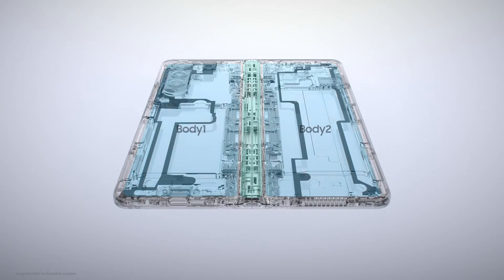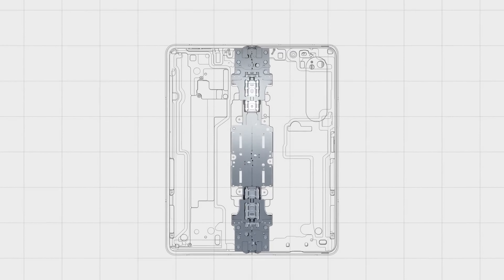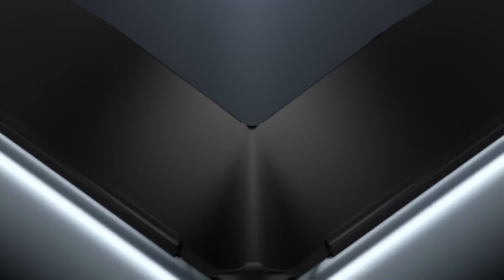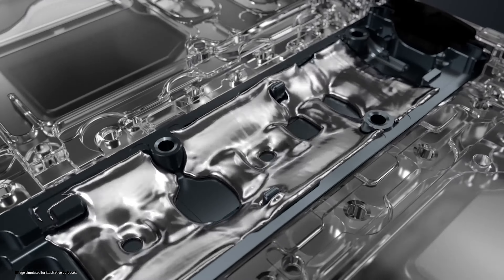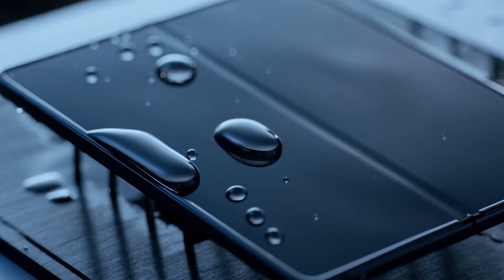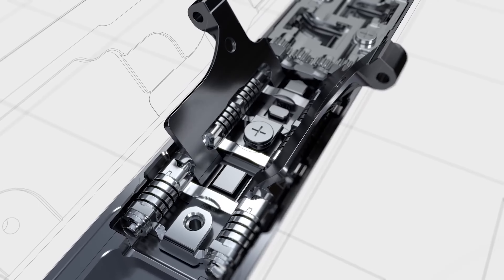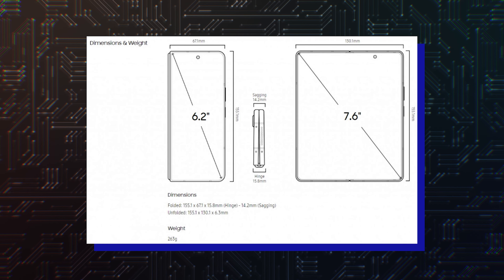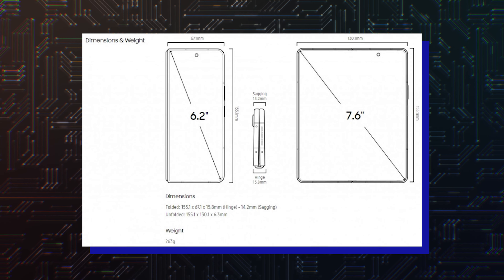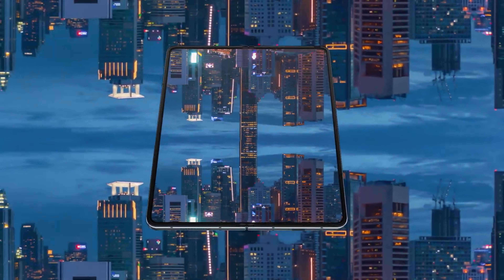The new hinge design for the Galaxy Fold 5 will allow the phone to fold perfectly without leaving a gap between the two halves of the phone. This hinge is more expensive to manufacture, but Samsung now appears to be confident enough in its foldable phone sales to adopt this pricier design for mass production. Thanks to this new hinge, the Galaxy Fold 5 is rumored to have a thickness of 13-14 mm and a less noticeable display crease. In contrast, the Galaxy Fold 4 measures 14.2 mm near the edges and 15.8 mm at the hinge.